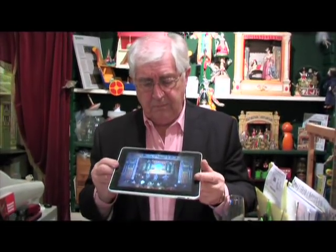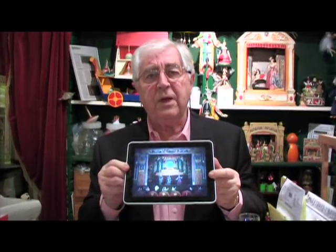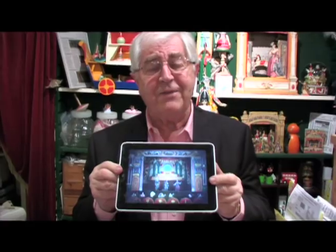But now toy theatre has taken a step further and it's become technological. And if you have an iPad like this, you could have a toy theatre of your own, create your own toy theatre on this little screen, which is absolutely fantastic.